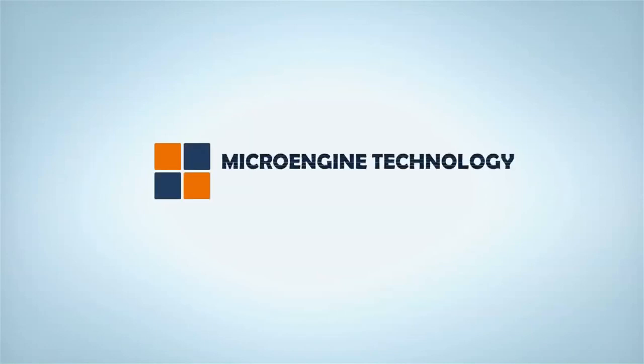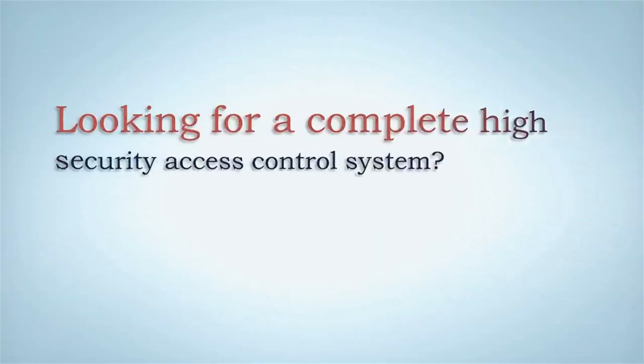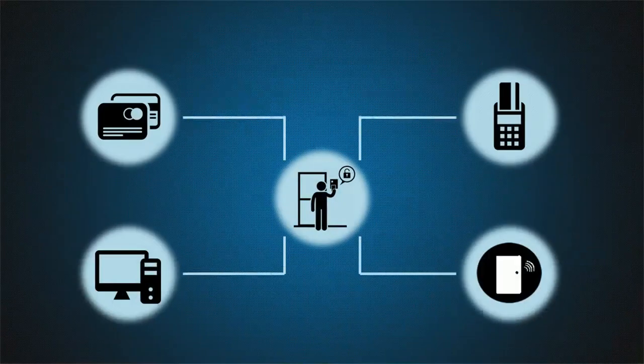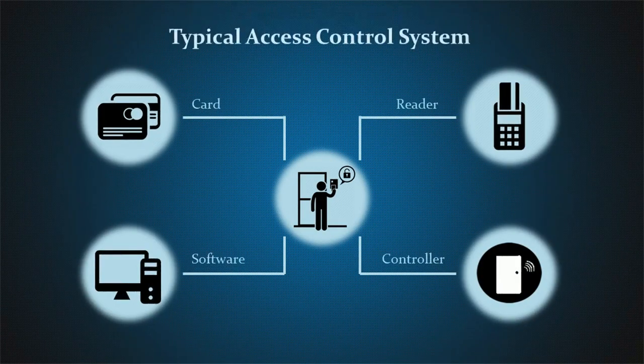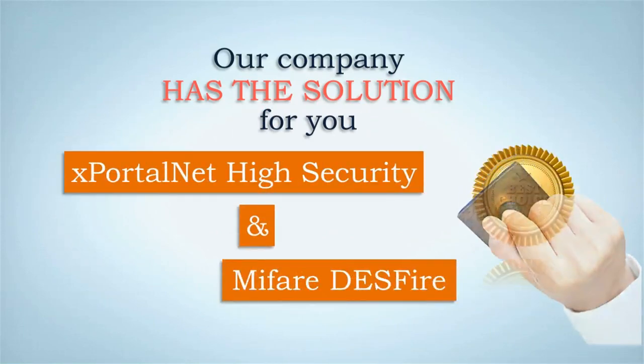MicroEngine, your integrated security system. Are you looking for a complete access control system which consists of card, reader, controller and application? We have a solution for you: X-Portal NetHS with MyFair Desfire.